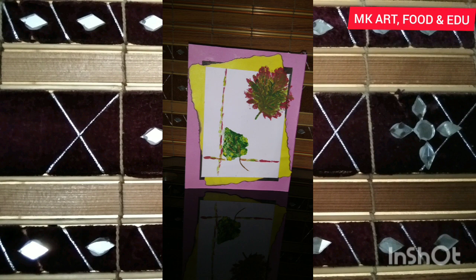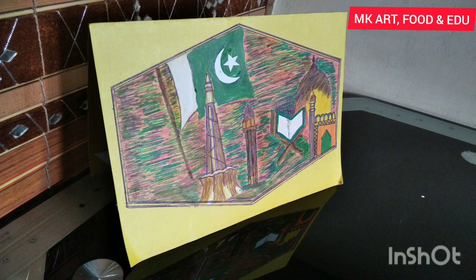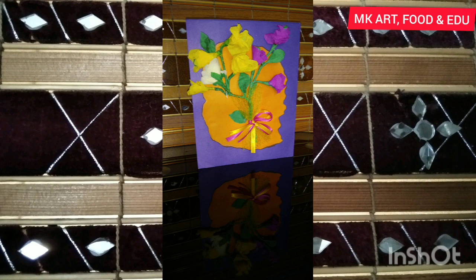Pakistanis want peace is the theme — Pakistan came into being in the sacred month of Ramazan. Kids are saying Eid Mubarak to each other. Another card is decorated with flowers made up of crepe paper.